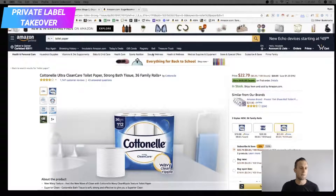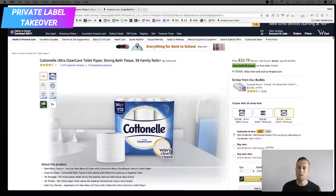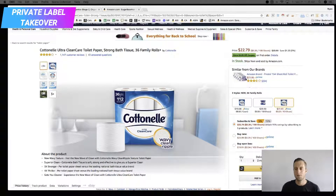Look at this. Cottondale — a best-selling toilet paper running a promotion. So they're driving a ton of traffic into this listing to sell their product. Wrong. 'Similar from our brands' — right here — Amazon brand Presto, 154-sheet toilet paper. Look, it's even cheaper.